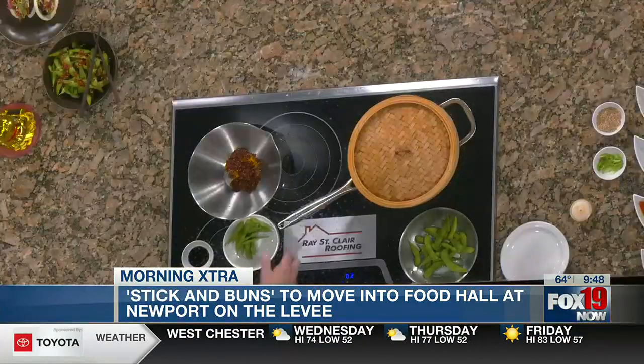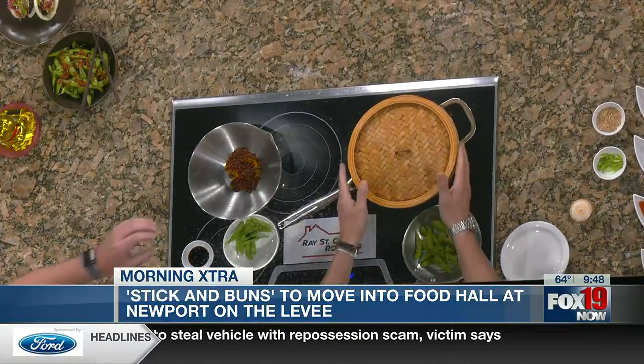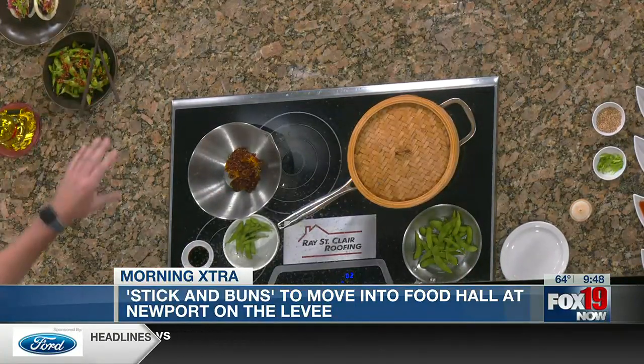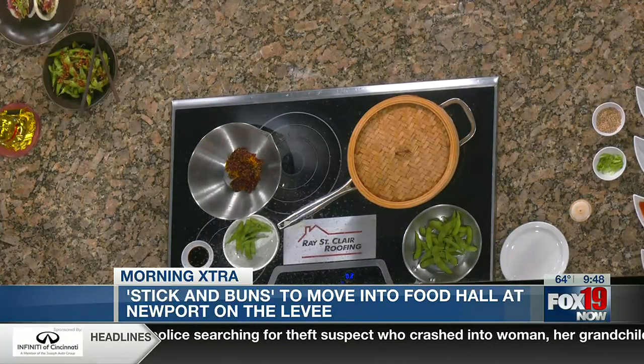It smells delicious — I haven't tried anything yet but the smell alone has got me all in. So what did you guys bring with you today? We have our signature edamame, but what we're going to do a little different — we're going to sauté it and then top it with some chili crunch and some soy. You'll get this kind of bowl and it'll be more of a share plate.